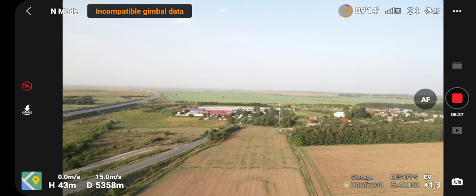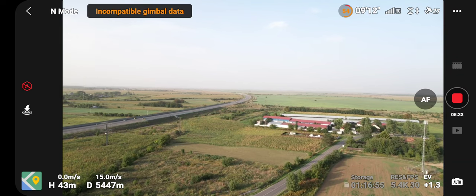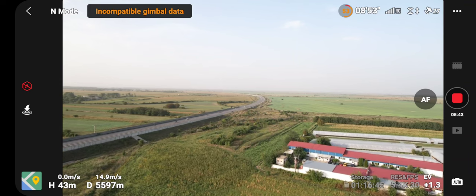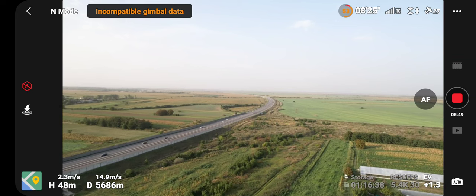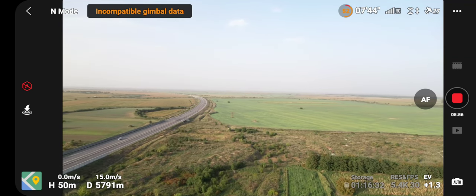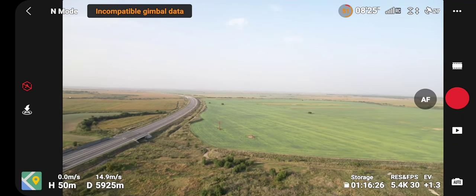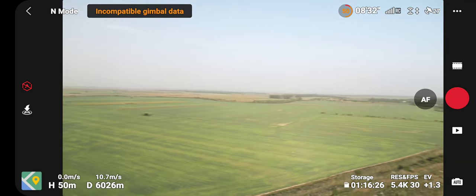I've almost reached 5.4 km. At 50% battery I will bring the drone back because the battery is running out. Let's decrease altitude and fly around 6 kilometers, then I will stop the video to save battery. Reaching 6 kilometers and getting this drone back safe and sound, I hope.